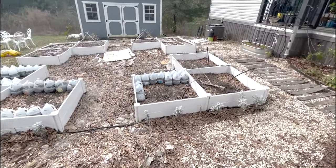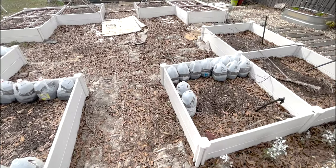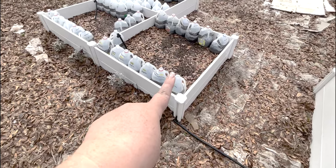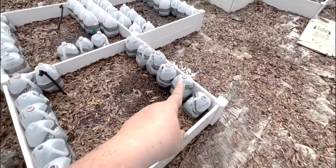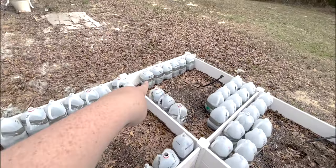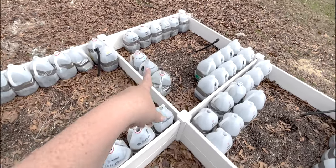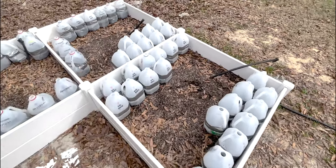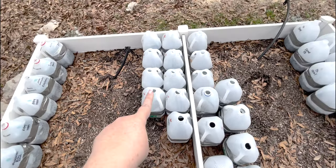We still need to cut back the dusty miller, but we've got watermelon started, dwarf zinnias, alyssum, pincushion flowers in salmon, hyacinth ruby bean, eucalyptus, white gomphrena, pink gomphrena, and more peach foxgloves. Gotta fill it all up.